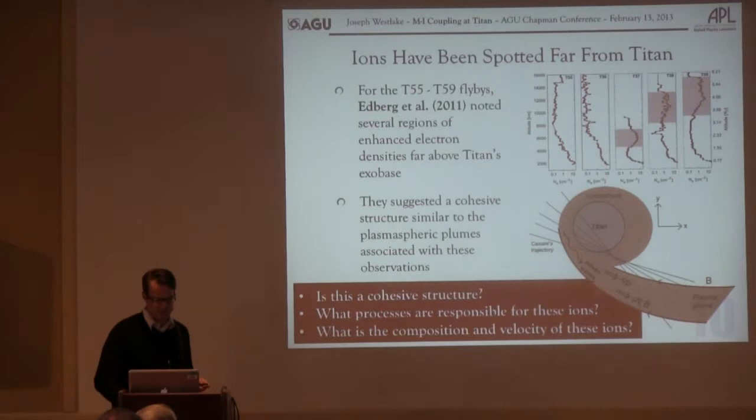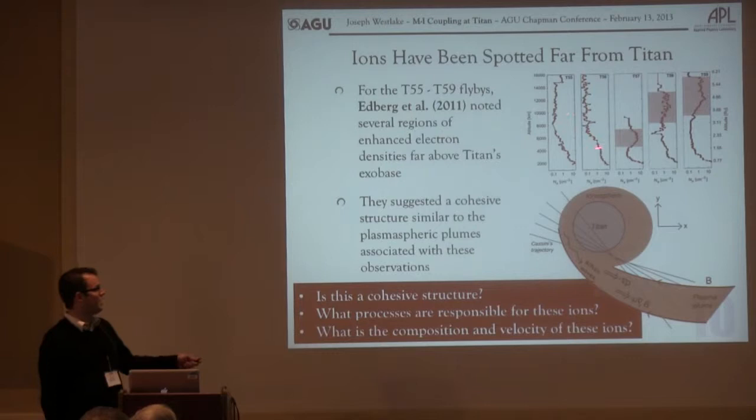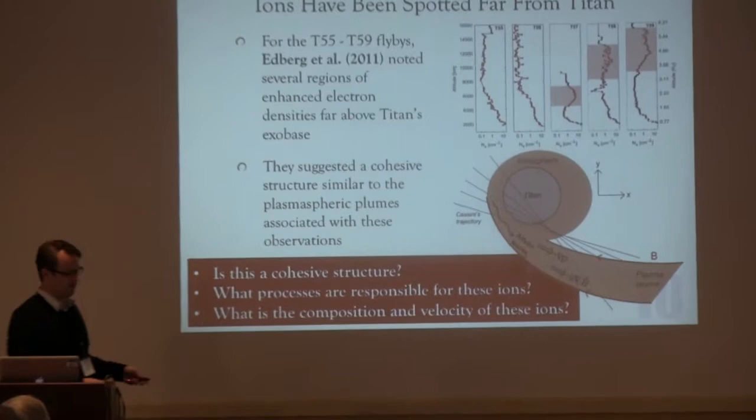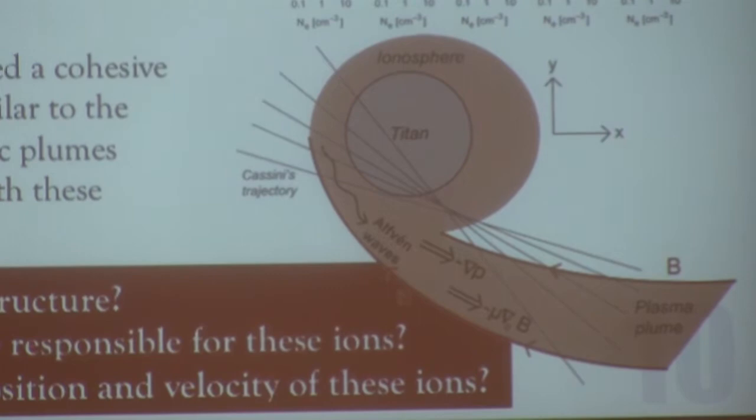Another fairly interesting observation from Cassini: the Langmuir probe showed evidence of enhanced electron densities at very high altitudes from Titan, and they posited that this was one of these plasma plume types of things. This harkens back to thinking of the plasmasphere at Earth — last closed equipotentials and all that. But it's really hard to make that work with a non-magnetized body. Let me show you the observations.